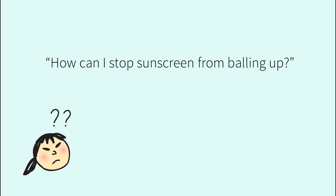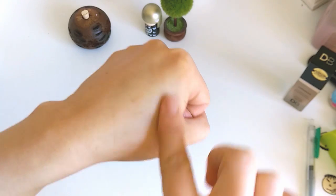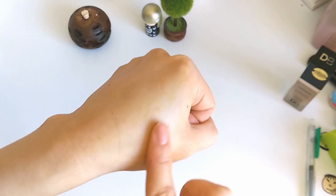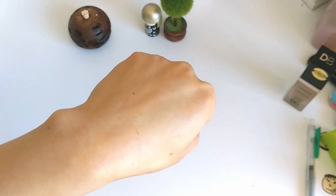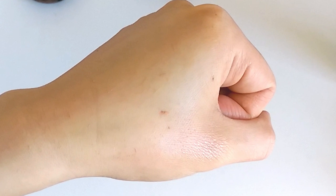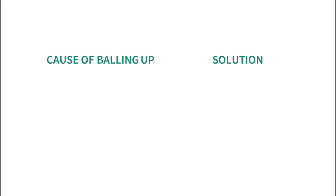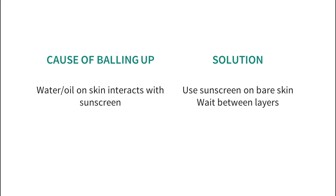How can I stop my sunscreen from balling up? If you've tried a few sunscreens, you'll find that some of them might ball up on your skin when you apply them. This is both funny looking and bad for sun protection, since rolls of sunscreen can't protect your skin when they're no longer on your skin. Balling up can happen when your skincare interacts with the sunscreen. Using the sunscreen on bare skin, or waiting long enough between layers, can get rid of the issue.